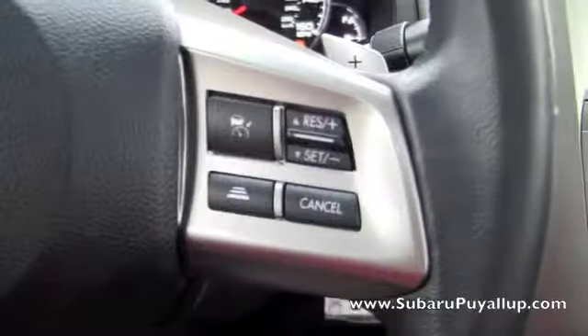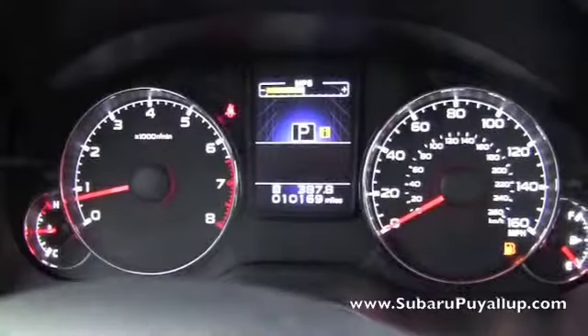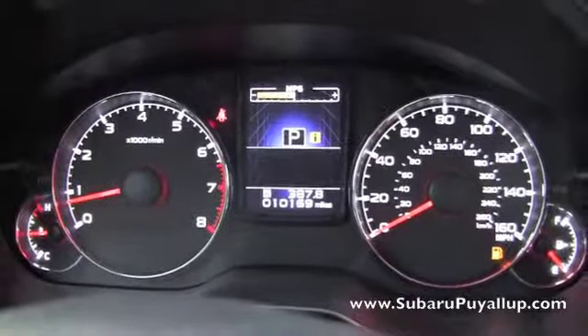Now let's take a look inside. The Subaru does have the controls on the steering wheel, cruise control and all that good stuff, Bluetooth. It has 10,169 miles on it right now.